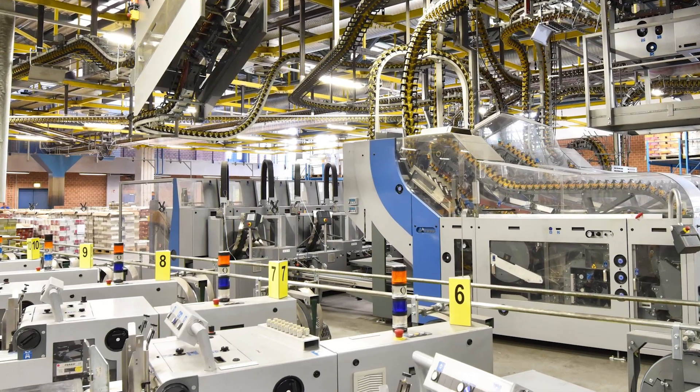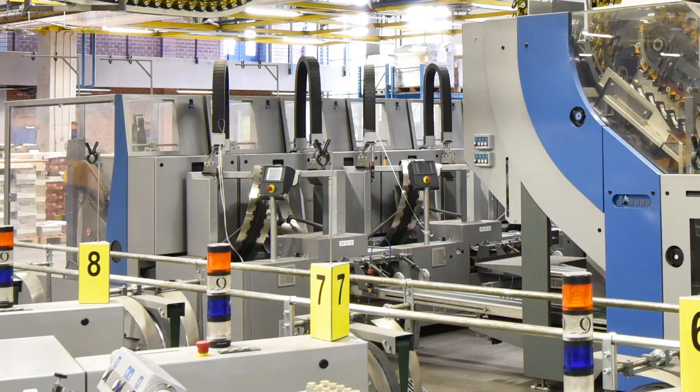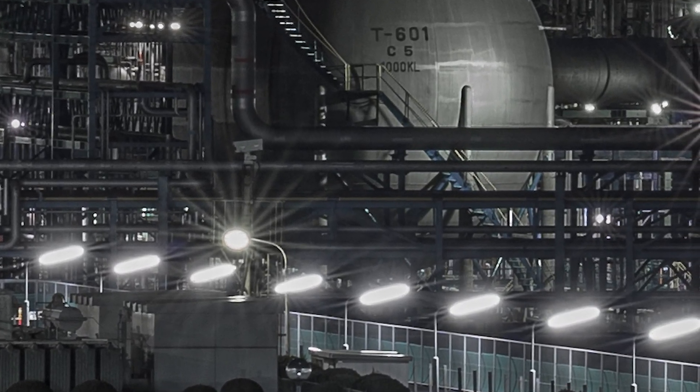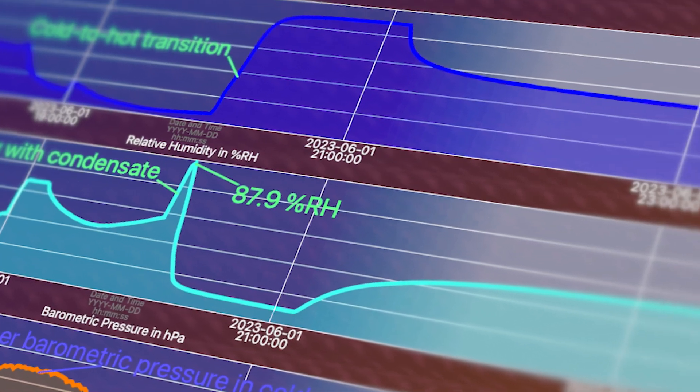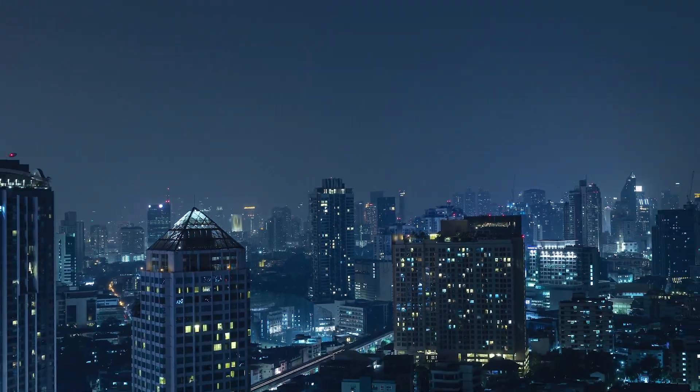Stealthy and tireless, they monitor critical variables on the factory floor without interrupting operations. Their historical and real-time graphical data let you see deep inside machines and processes like never before. The complex world we live in just got a whole lot simpler.